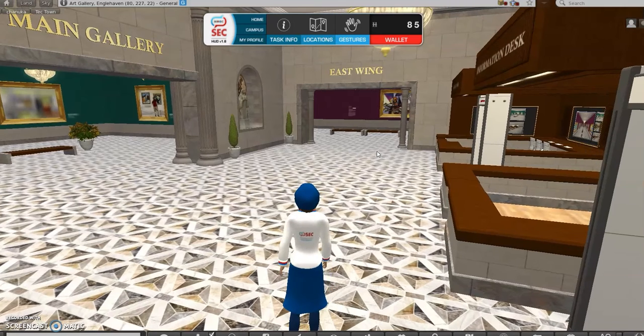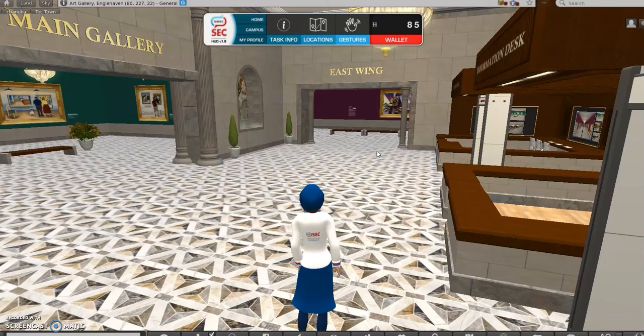Another thing to add about this unit: apart from the ATM machines and the quizzes, because this week is Hanukkah, there will be a Hanukkiah standing in the main square which you can light according to what day it is. In addition, you'll find different types of menorahs around Engelhaven. Every time you find one, you get points. During Hanukkah week, you can get extra points by clicking on any menorah or Hanukkiah you see.